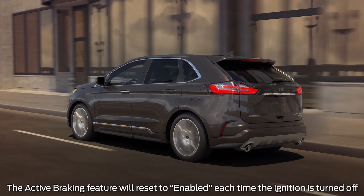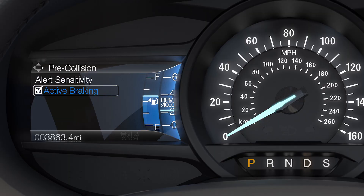You can also enable or disable Automatic Emergency Braking under the same menu by checking or unchecking the Active Braking feature.